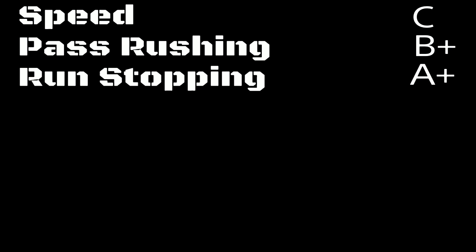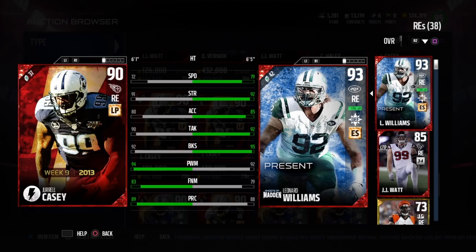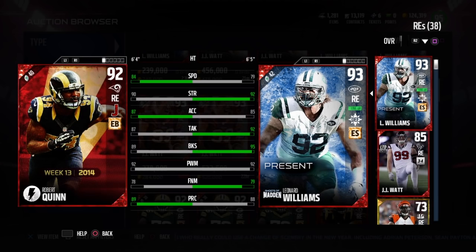As far as who's better — him or Vernon — I would say they're pretty much the same. Vernon is obviously more valuable because of the block shed boost he gives the entire defense with his chemistry. If those two chemistries were switched and Williams had the plus two to block shed, I think Williams would be the more expensive one.